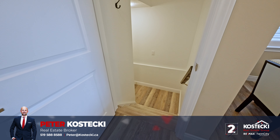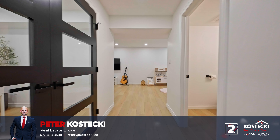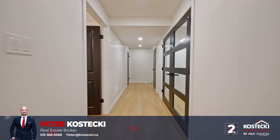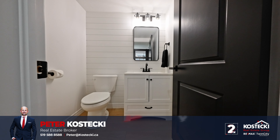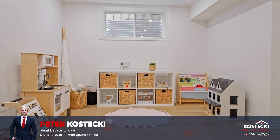Number 2: Finished Basement. Head downstairs to discover even more fantastic carpet-free space in this professionally finished basement, including a laundry room, cold room, a versatile home office or gym area, a powder room, ample storage, and a spacious living room with large window.